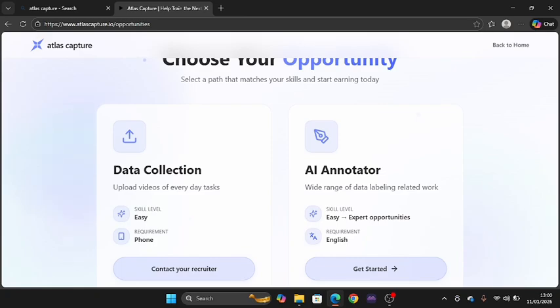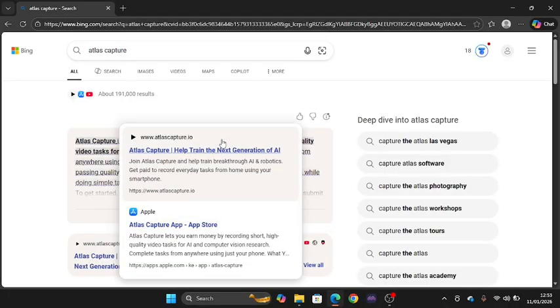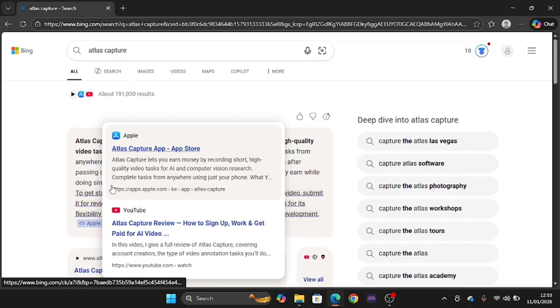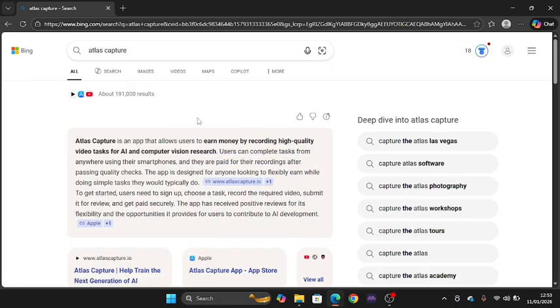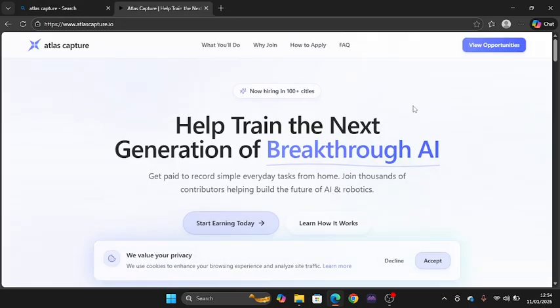Atlas Capture is an app that allows users to earn money by recording high quality video tasks for AI and computer vision research. When you come here you can see some of the features that this particular platform offers. We are going to be doing a first look at how this platform looks.